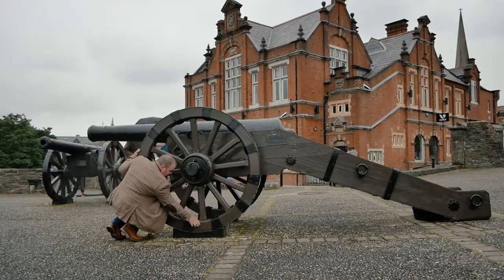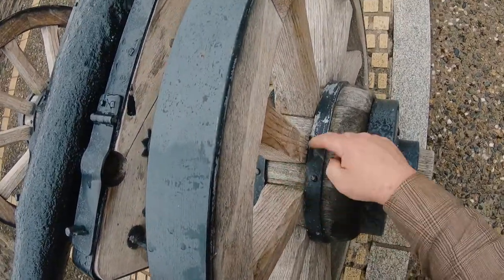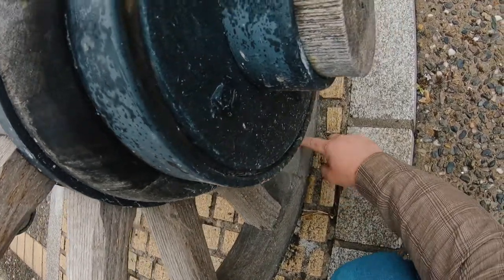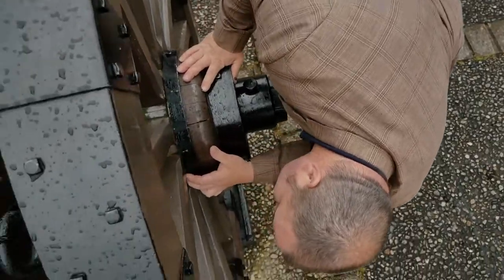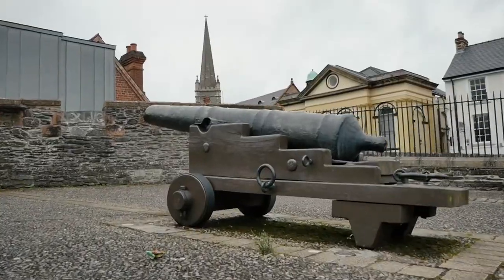When I'm inspecting the wheels I'm looking for anywhere where water can lie to form rot, and once I've looked at those I'm looking to see if any gaps or splits have opened up which could affect the wheel. Cannon wheels are very big and heavy to make, and we need to make sure that water's not getting into them.